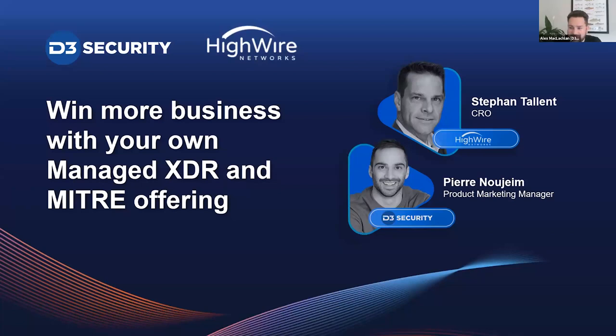Hi everyone, welcome to today's workshop. We're happy to have you here. Today's workshop is titled 'Win More Business with Your Own Managed XDR and MITRE Offering.' This is a workshop we've planned and are really happy to provide. We've worked with tons of managed service providers this year, and they're all asking about managed XDR and finding ways to offer a higher-value, more profitable managed service. That's what today's workshop is about.